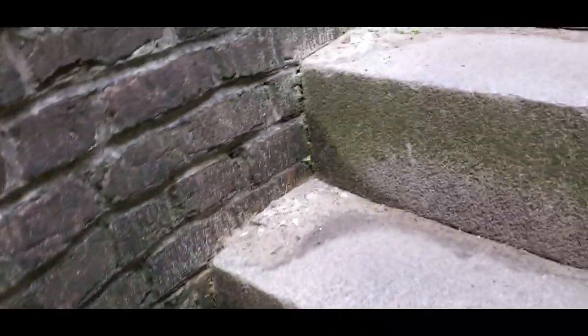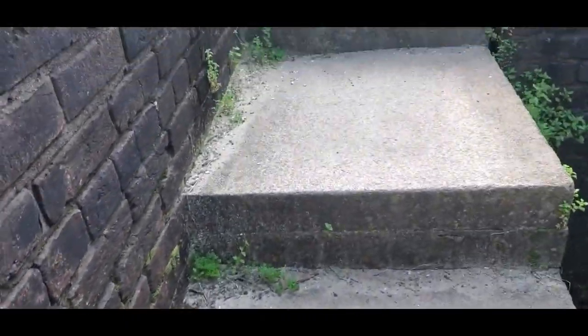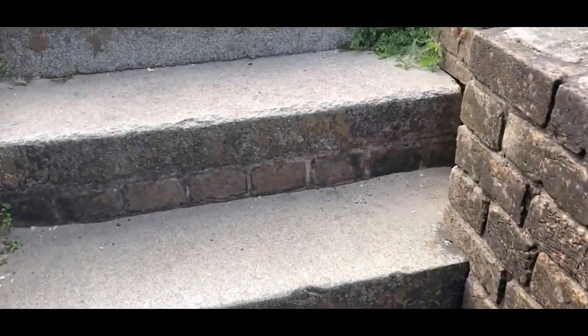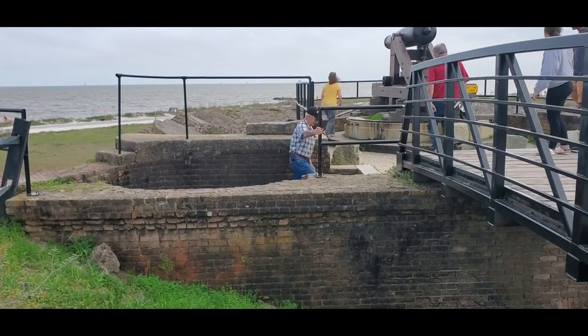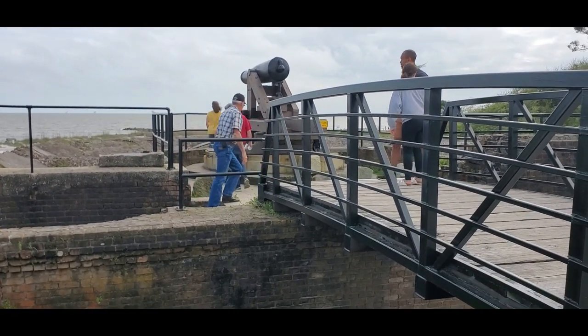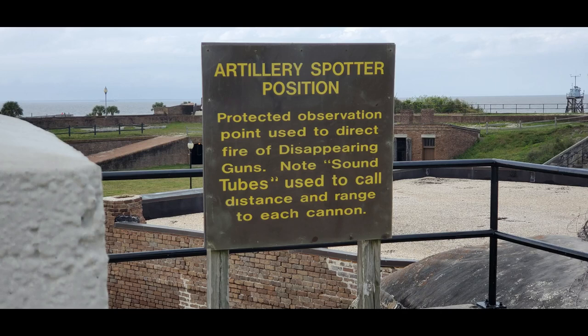Somewhere in the neighborhood of 3,000 steps here, I think. You can see the damage to the wall from the USS Chickasaw. The Chickasaw was built for the United States Navy during the Civil War and participated in the Battle of Mobile Bay in August 1864. The Chickasaw fired 25 shots at Fort Gaines and bombarded the fort for two hours in support of troops encircling and blockading it.